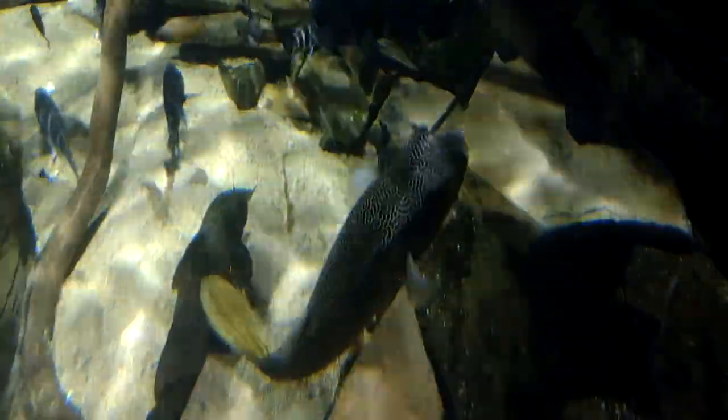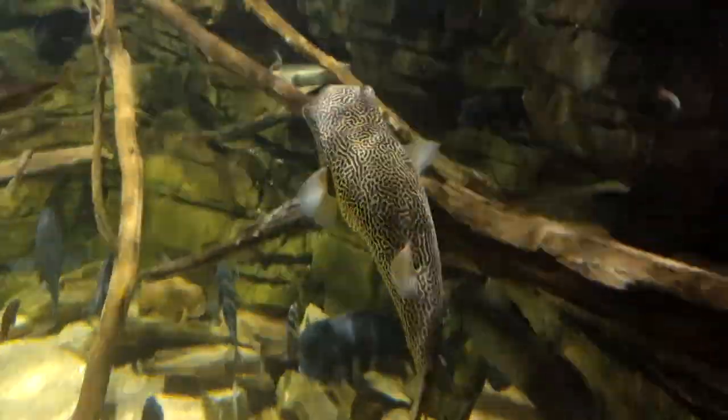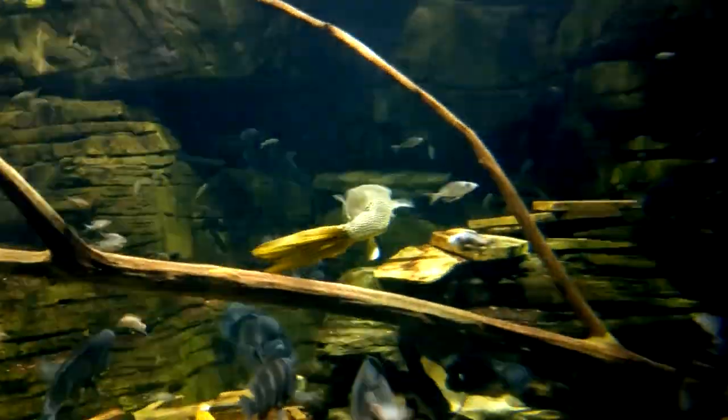They're demersal fish, which means they spend most of their time near the bottom of the water column, and they prefer water temperatures between 75 and 79 degrees Fahrenheit. The name Mboo or Maboo is African in origin and means something like rock.